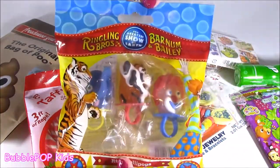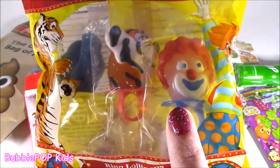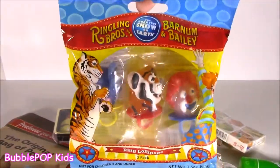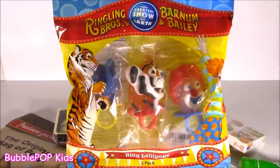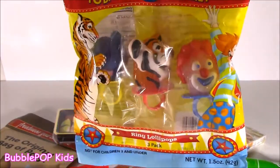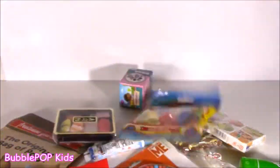We got some Ringling Brothers. Is that a clown? You know I can't stand them. Clowns are the scariest thing in the universe. Basically, they're like little Ringling Brothers and Barnum and Bailey ring pops. I used to go to that circus all the time when I was little. I just think they're so cute. Look at that little tiger, little elephant. And this creepy little clown face.